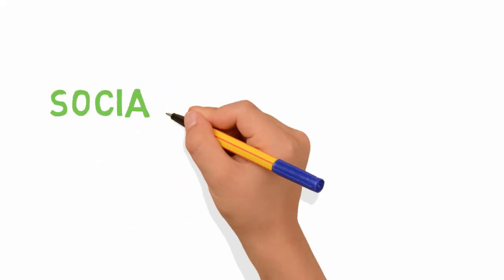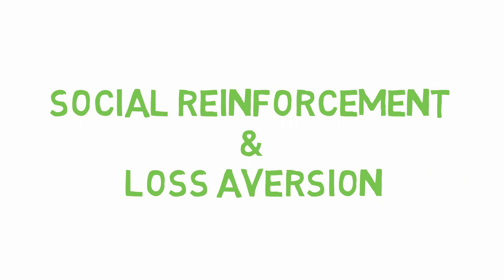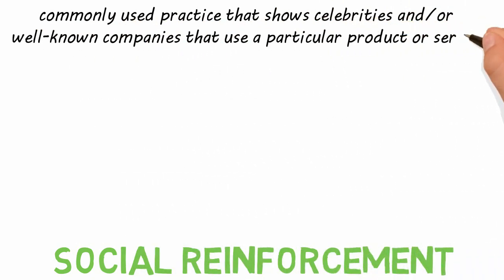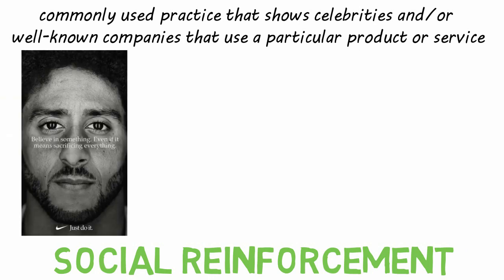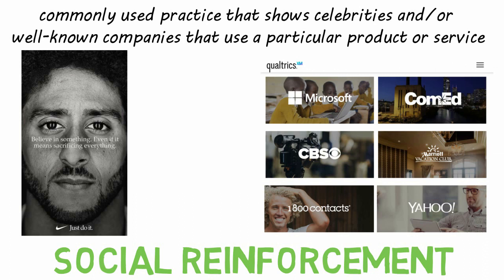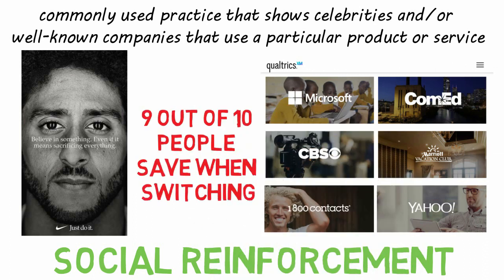Let's explore how behavioral economics is used, looking specifically at social reinforcement and loss aversion. Social reinforcement is a commonly used practice that shows celebrities and/or well-known companies that use a particular product or service. Examples include Colin Kaepernick with Nike, Steph Curry with Under Armour, displaying customer logos on your website, and using stats like '9 out of 10 people save money when they switch to our insurance company.' These marketing campaigns carry social weight that can change how people buy your products. Nike has been very successful with this approach, with a large portion of customers making purchases because well-known athletes or celebrities promote the product.